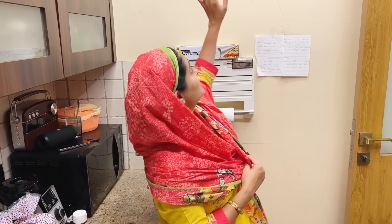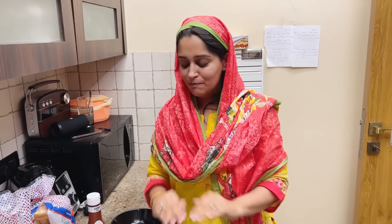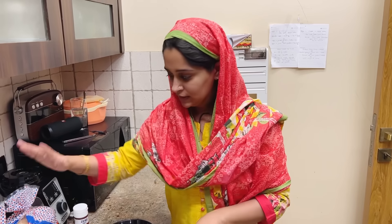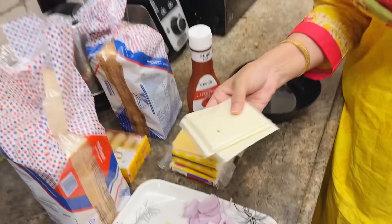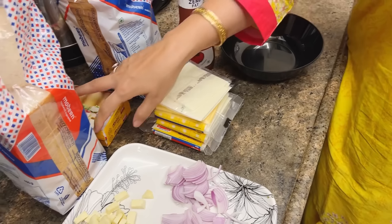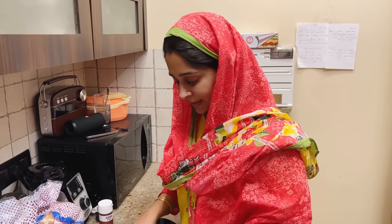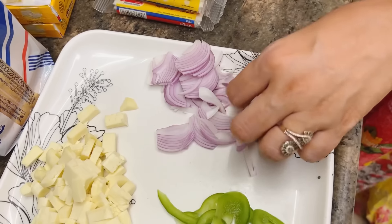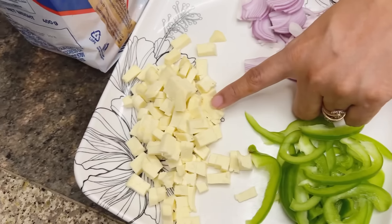I will start with the ingredients. I am making a very simple pizza using paneer topping. Our base is bread. Then we will put some cheese slices, and cheese cubes too — we will put cheese on top. For the topping, I have sliced onions very soft, some sliced capsicum again very soft, paneer, and our pizza pasta sauce. You can use any brand, or if you have made it at home, you can use that too.